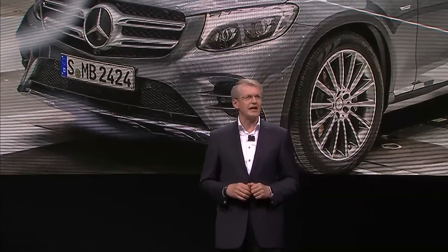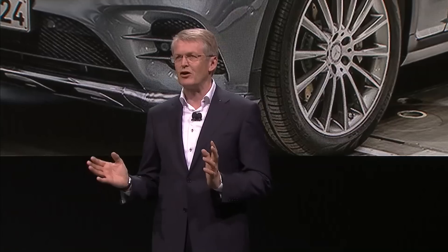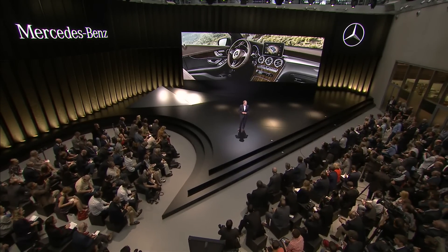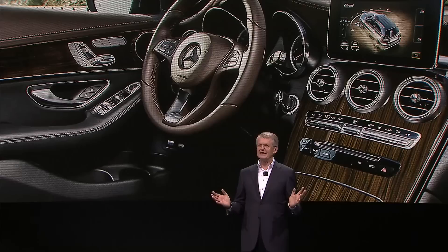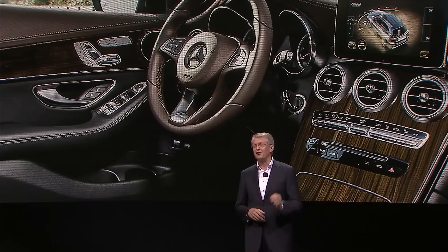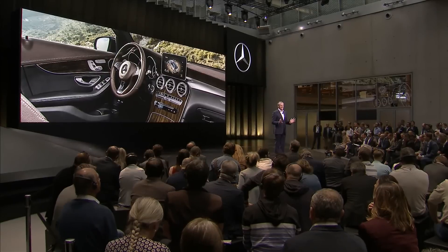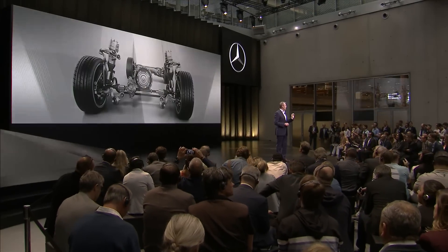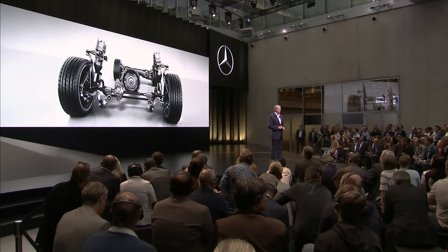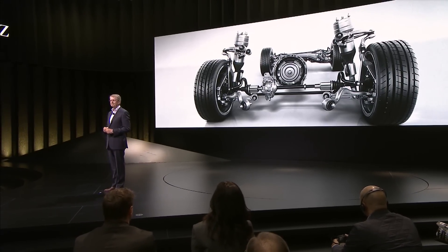What else makes the GLC so thrilling and convincing for drivers? Apart from dynamic handling and efficiency, this vehicle also offers optimum safety and outstanding comfort. The interior of the GLC shows a lot of sense for the beautiful things in life — it is the ideal combination of elegant design, perfect ergonomics and excellent functionality. To enjoy all this during the ride, we equipped our new SUV with the most sophisticated chassis in this segment. The GLC is standard fit with the agility control chassis with a variable damping system, which features five driving programs — a real top-of-the-line chassis.